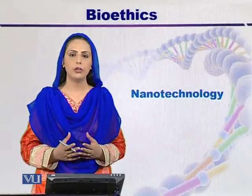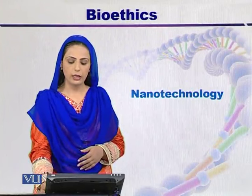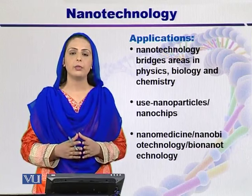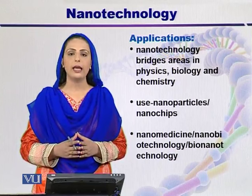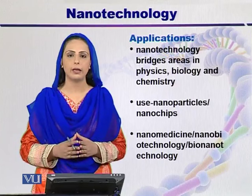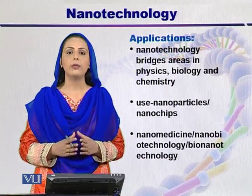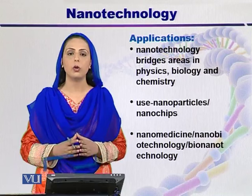Nowadays, the emerging field of biotechnology in the 21st century is nanotechnology. Nanotechnology is a branch of science that bridges areas in physics, chemistry, as well as biology. It is called nanotechnology because we use very tiny particles, or nanoparticles. That's why it is known as nanoscale science. Here, we not only use nanoparticles, but we can also use nanodevices or nanochips.